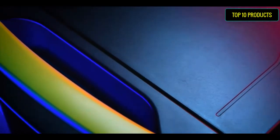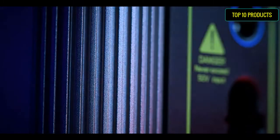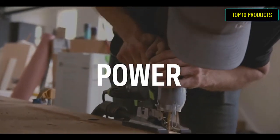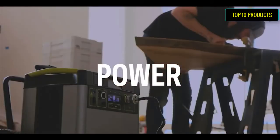Yeti 1500X Portable Power Station. Innovators in portable power — Goal Zero created the portable power station category 10 years ago, presenting a new way forward in portable energy use at home, on the job, and off grid. Our products are engineered with precision here in the U.S.